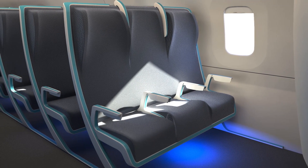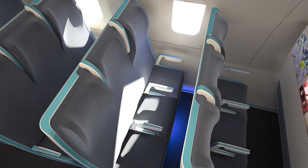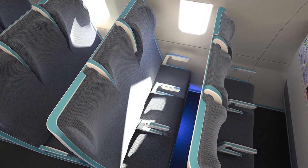Everybody is different. Tastes, needs and desires vary hugely and change quickly. Morph is a new economy seat concept for aircraft that uses smart architecture to offer passengers' choice and airlines' flexibility. Here's how it works.